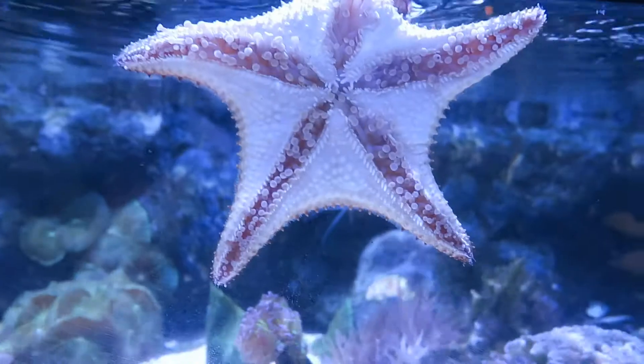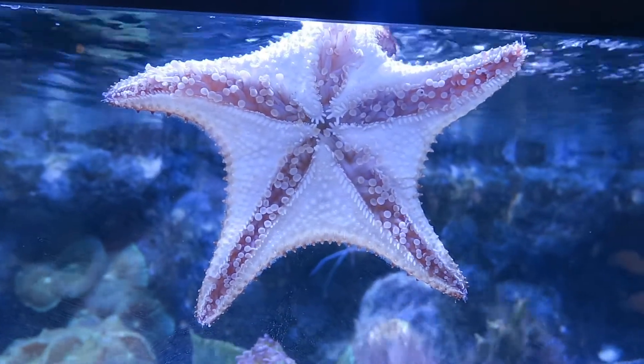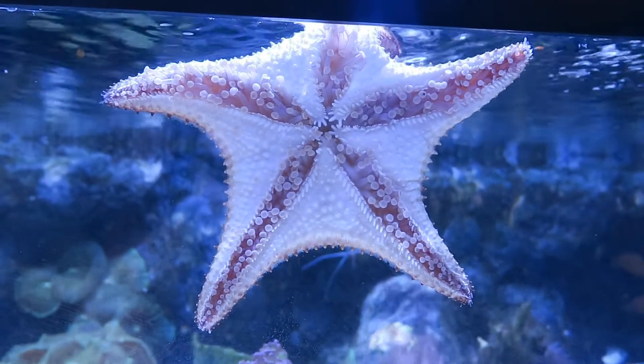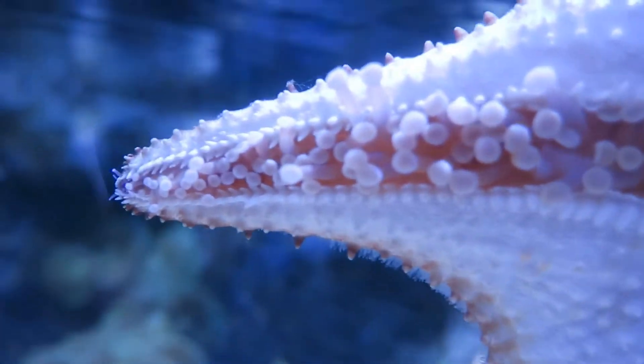Hi, I'm Bethany, and I'm an aquarist here at the Greater Cleveland Aquarium. Today we're going to talk about starfish, or sea stars. We have several different species here at the aquarium, and we're going to start here with the Bahama Sea Stars that live in our invertebrate pool.